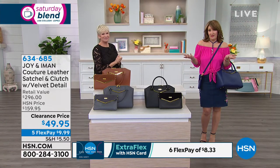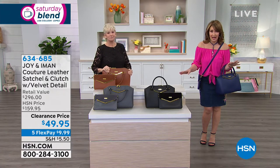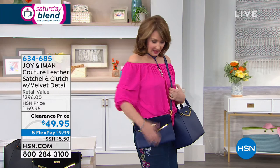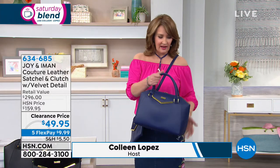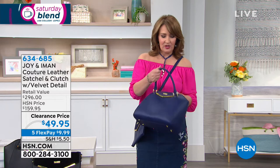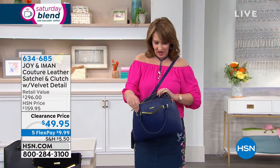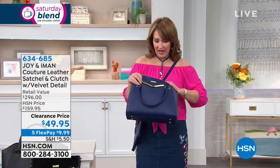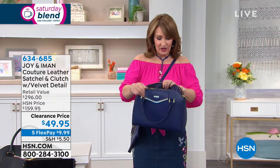This is how Iman tells us that the girls in New York carry their bags. So just if you want to look like Iman, if you want to look cool when you're carrying your bag, she said they kind of loop it through like this. It's beautiful. This is genuine leather — if it were faux leather, this would be amazing at $49. But to get real genuine leather, this beautiful crossbody that I just love — it's so classy and gorgeous.